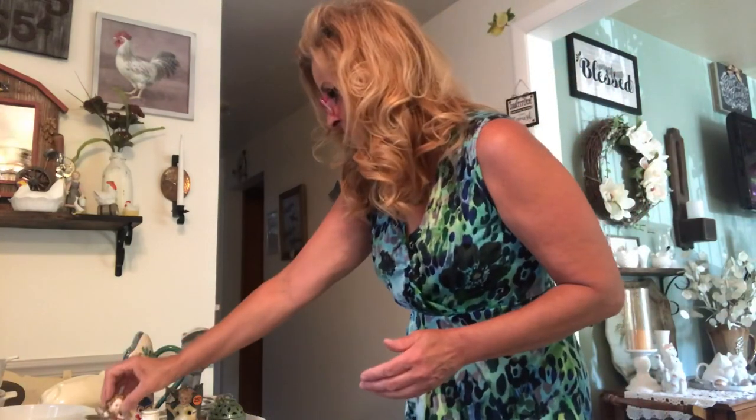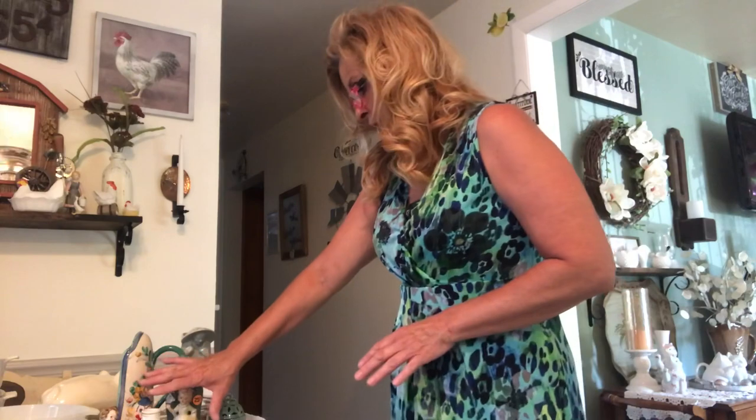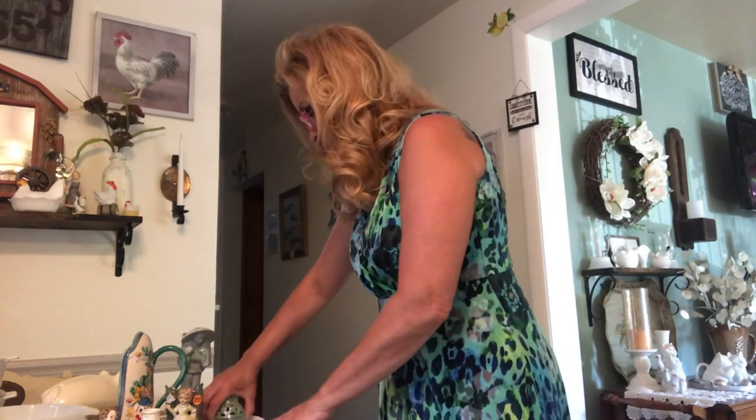And he was made in occupied Japan. So that's it for the little tchotchkes. I did the plates, I did the egg.